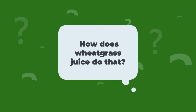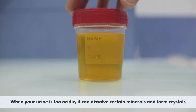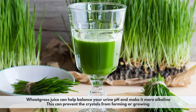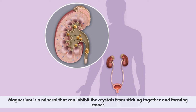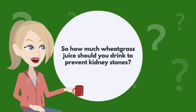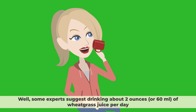Wheatgrass juice helps balance your urine pH and make it more alkaline, which prevents crystals from forming or growing. It also contains magnesium, a mineral that can inhibit crystals from sticking together and forming stones, and can help dissolve existing stones and prevent new ones. Some experts suggest drinking about two ounces, or 60 milliliters, of wheatgrass juice per day, on an empty stomach in the morning or before meals.